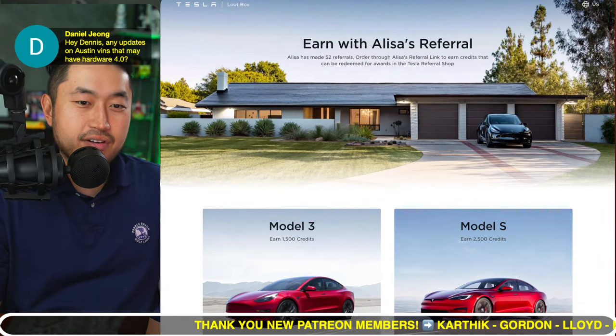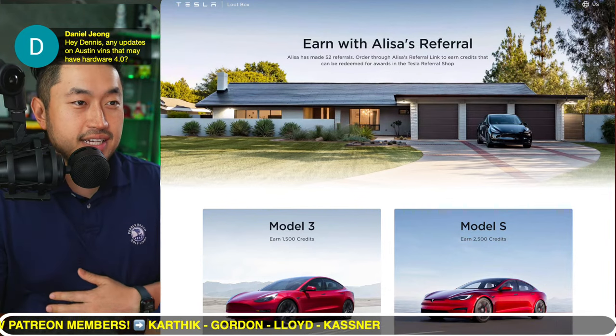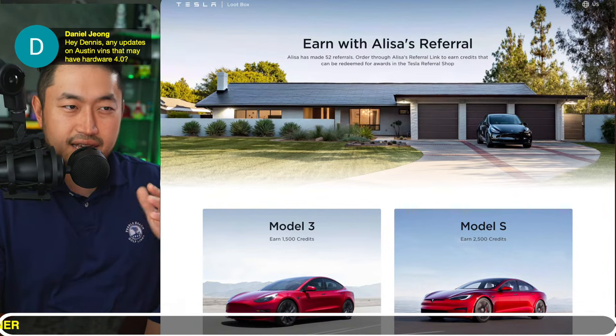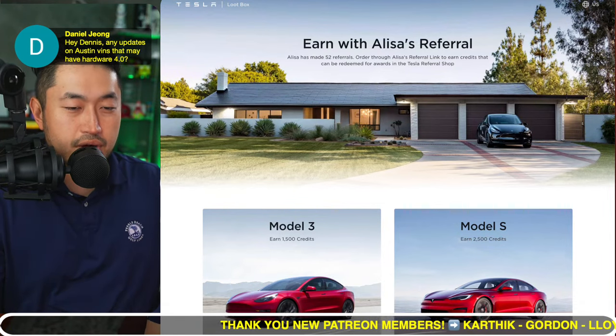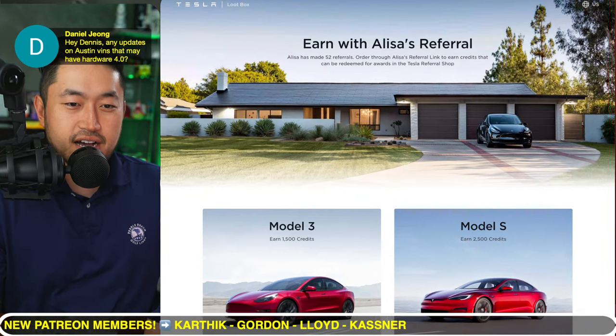From Daniel: any updates on Austin VINs that may have hardware 4.0? Yes — we released a video on this yesterday and earlier today, so definitely check that out. From what we found, some people are reporting hardware 4.0 as early as VIN 098XXX, but mostly it seems to be around 1, 2, 4XXX — if I remember correctly. Check out the video on the channel for the full breakdown.